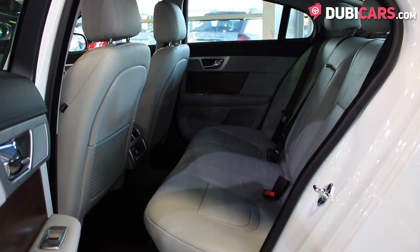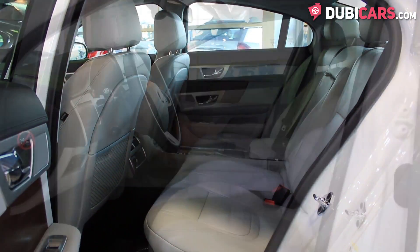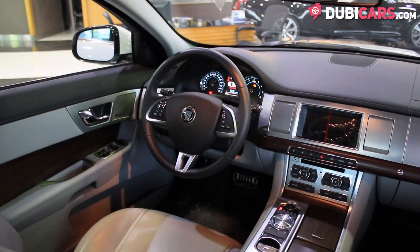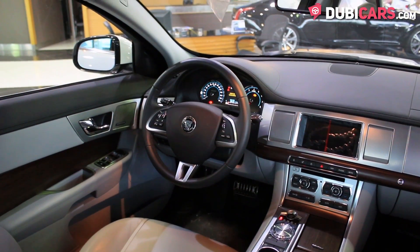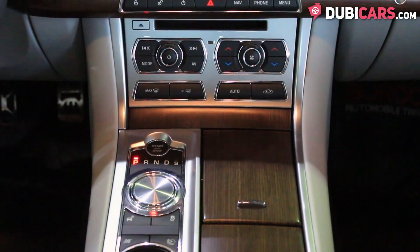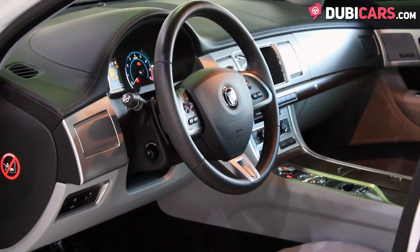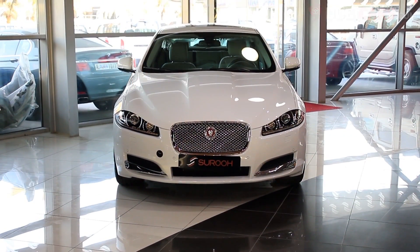Inside, there are five great seats, and there are multiple options for interior color to choose from. There's navigation, Bluetooth pairing, climate control, cruise control, power seats with memory, media inputs, and a radio tuner. This Jaguar XF and many other vehicles are available at Tsurua.